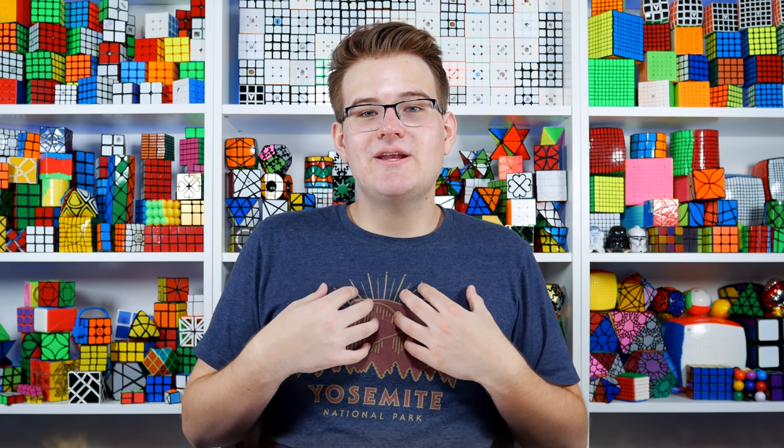Hey guys, it's JRCuber and welcome to a new video. As you can see, I'm in a completely new background — I just moved into a brand new studio, the first time I've ever had all of my recording equipment and puzzles outside of where I live. I am super excited to be in the studio. This is of course a studio tour, but before we get started I want to explain a little bit about why I moved in here and where I want to take my channel in the future — I kind of see this as a little bit of a reboot.